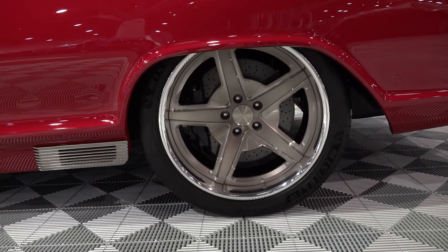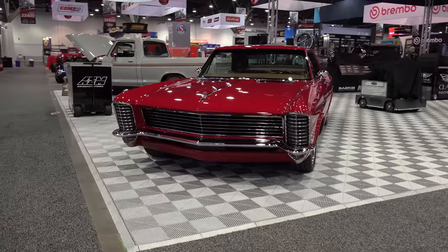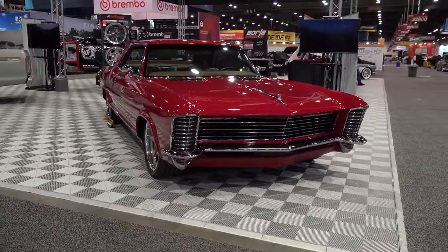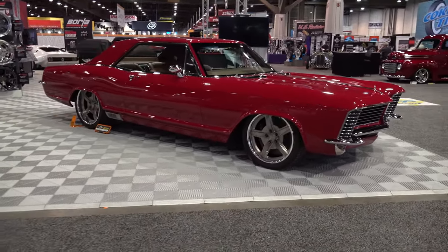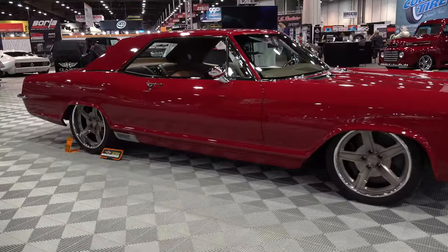It's got hydraulic coilovers so it can be adjusted on the fly for ride height - how cool is that? Carbon brakes from a ZR1 Corvette. I am a fan of this one.